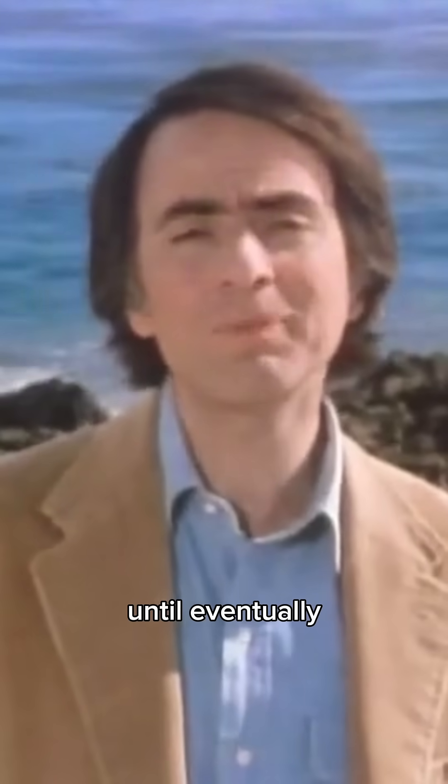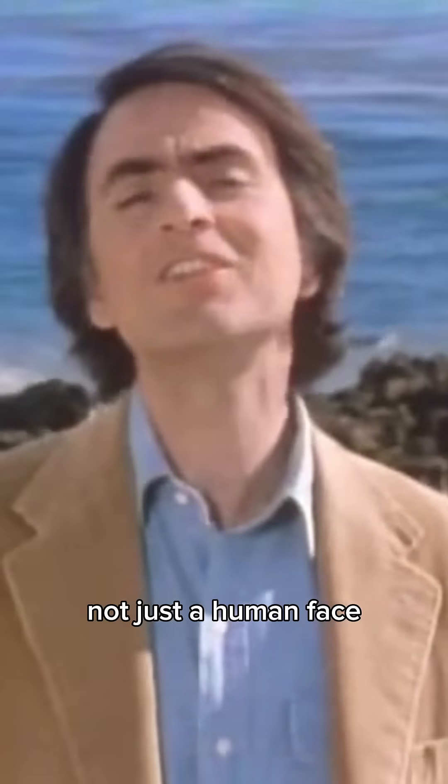Until eventually, there was produced not just a human face, but the face of a samurai warrior.